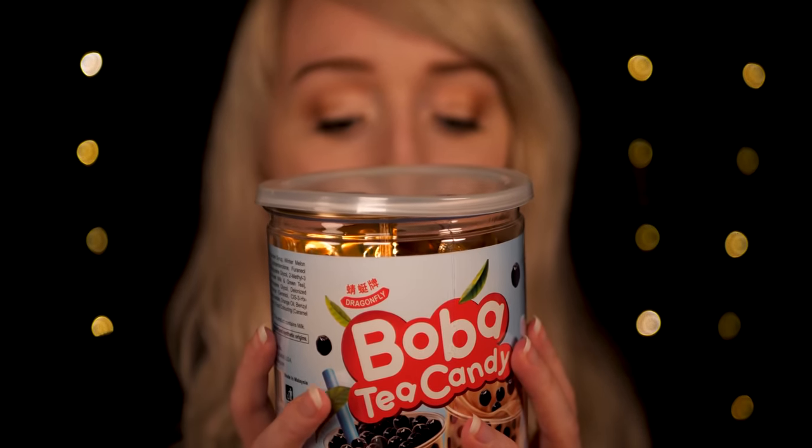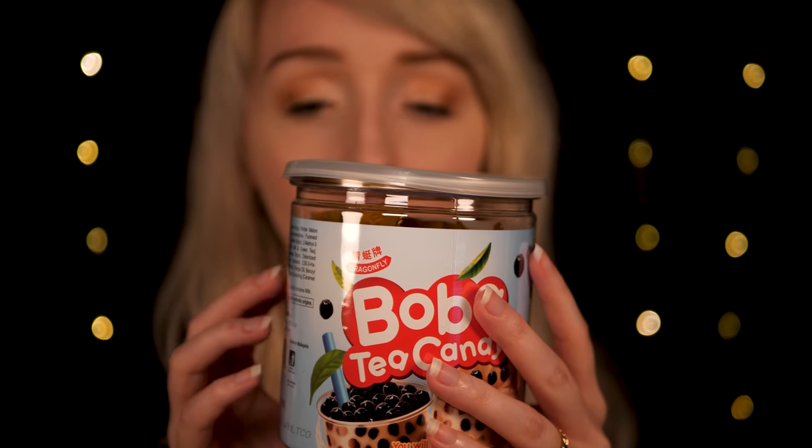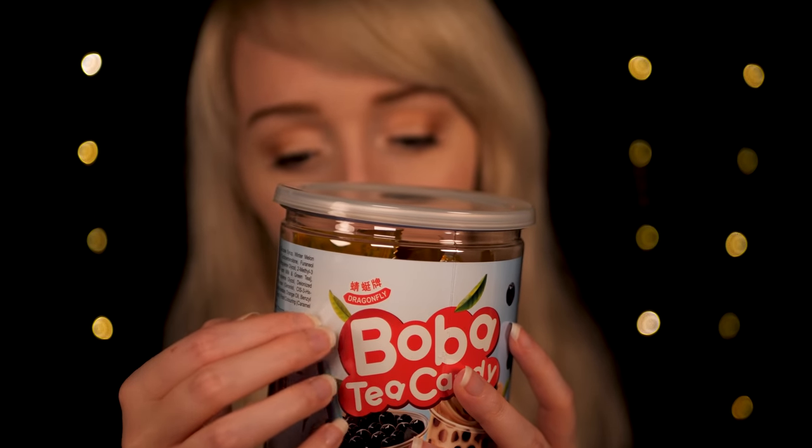You seem to like that tapioca pearl candy, so what about this one? This is almost like a little gift box — this is the Boba Tea Candies by Dragonfly. This is quite similar to the previous item: individually wrapped boba tea tapioca candies. It says 'you will fall in love with Ella Sweets.' I can't say I've personally tried this one, but I wanted to suggest it as you did seem to enjoy the previous boba tea style candies. Yes, this is really cute packaging.